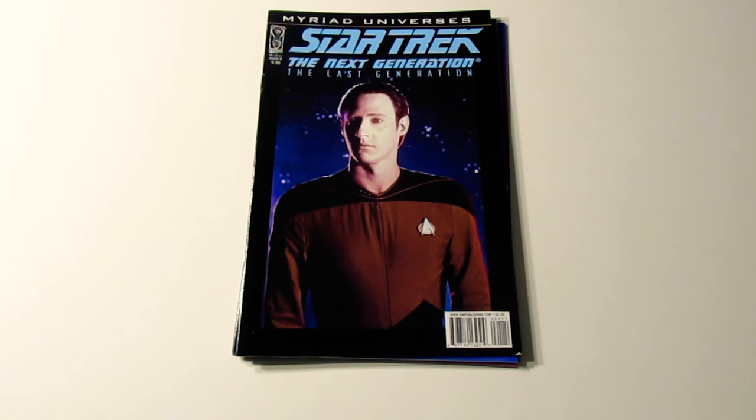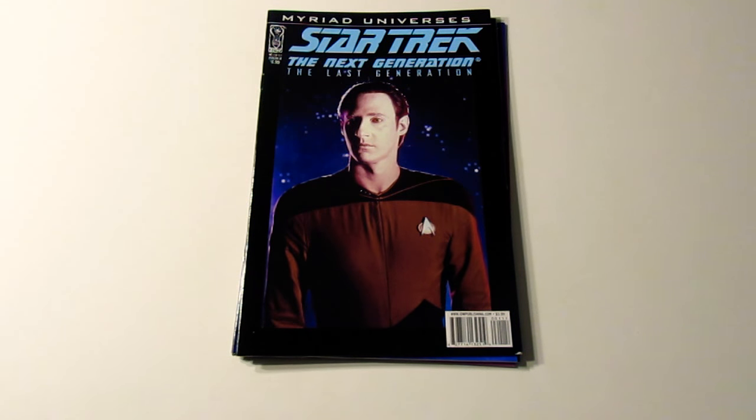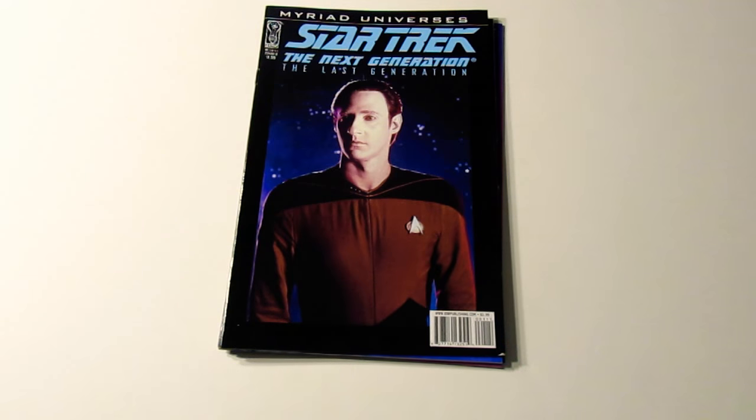This one is pretty cool. It's Star Trek: The Next Generation and this is Data. Not too much I can say about that one. I thought this was pretty cool.